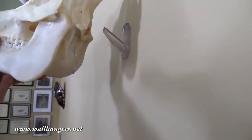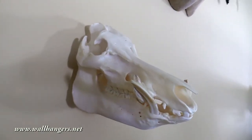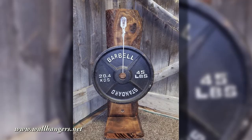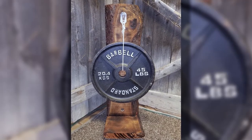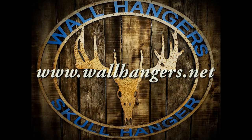Wall hangers are specially designed to fit into the brain cavity and hold the skull securely in place at a natural angle. They're high quality durable plastic hangers, 100% made in the USA from products in the USA. Visit them online at wallhangers.net.